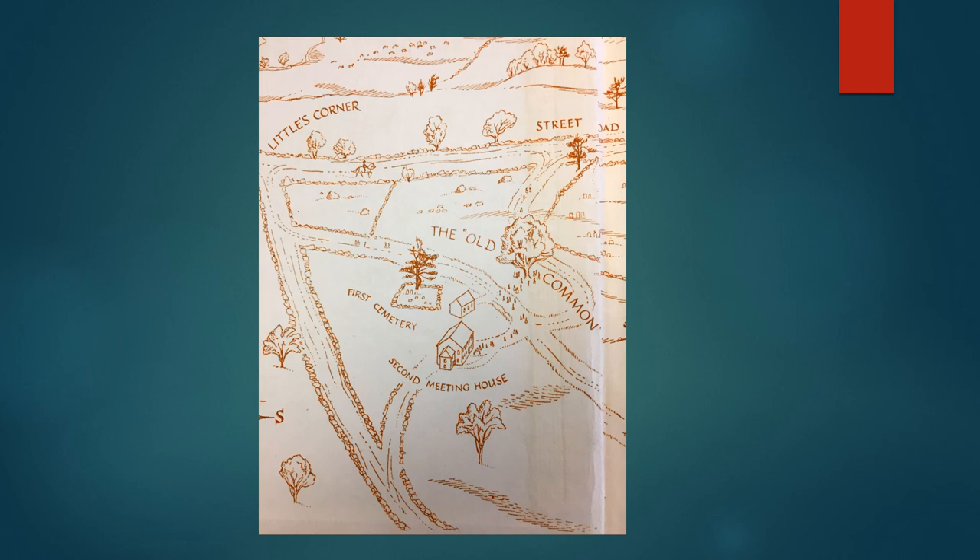This little sketch is from the end papers of the Morrison history of Peterborough, done by Nora Unwin, the famous illustrator who lived in Peterborough. It shows the first cemetery, the second meeting house, and the second cemetery. The first meeting house was built in 1752 — a very small, simple building, just something needed in order for a community to become an incorporated town. You needed a meeting house and you needed to settle a minister, so it wasn't something heavily invested in. Even by 1752, we're just seeing the introduction of sawmills, so it would not have been a refined type of architecture.